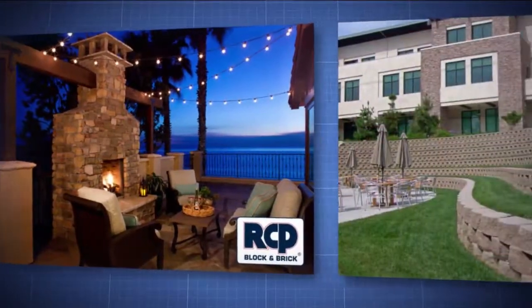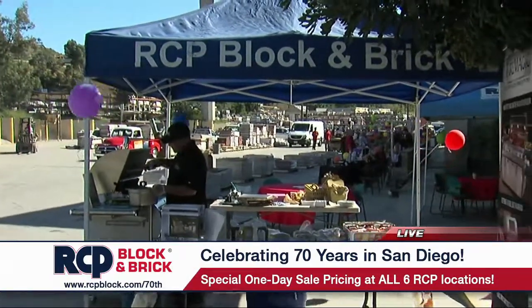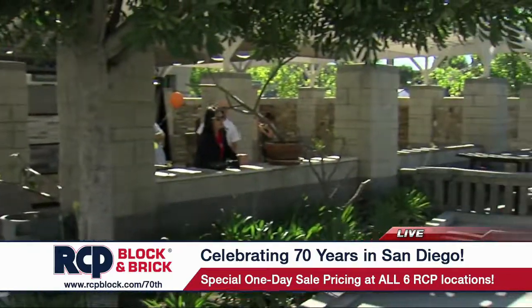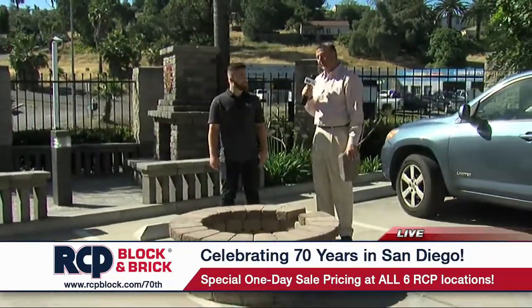Live from RCP Block and Brick, here's Roy Robertson. Big weekend at all six RCP Block and Brick locations, including the one in Lemon Grove — that's where we are today. You can see the barbecues fired up and the people are coming in. A lot going on this weekend for the 70th anniversary of RCP Block and Brick.